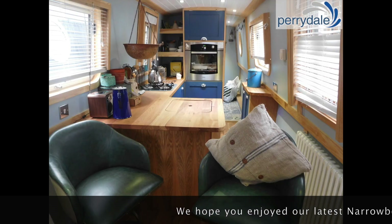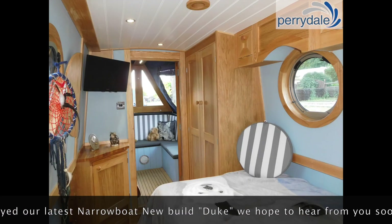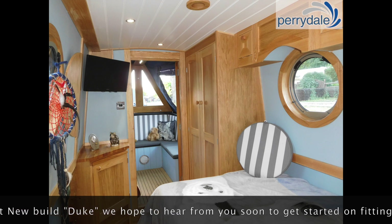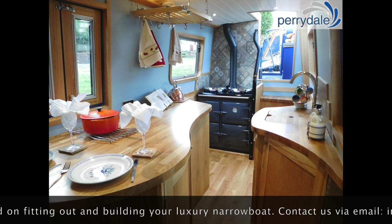Do follow Perrydale's projects on our Facebook, Twitter and Instagram posts, and if you are coming to the 2022 Crick Boat Show in search of a new build or works to be done on your beloved boat, then do come and visit our stand.